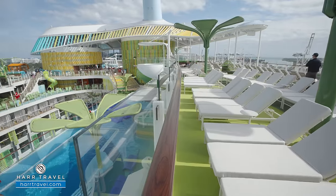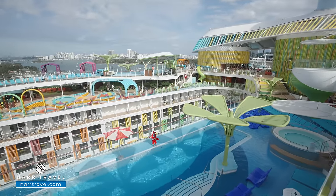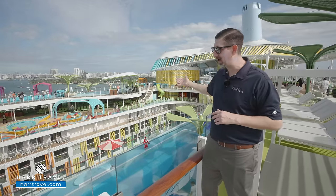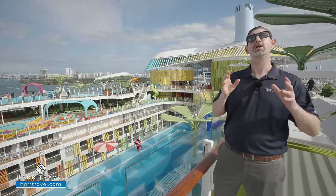If you look on the far side, you can see a couple layers of the Lime and Coconut. We'll take you there in just a minute. There's also a green slide back there where you can actually slide down a deck — I love that concept. You're going to find whimsical fun like that all around the ship.